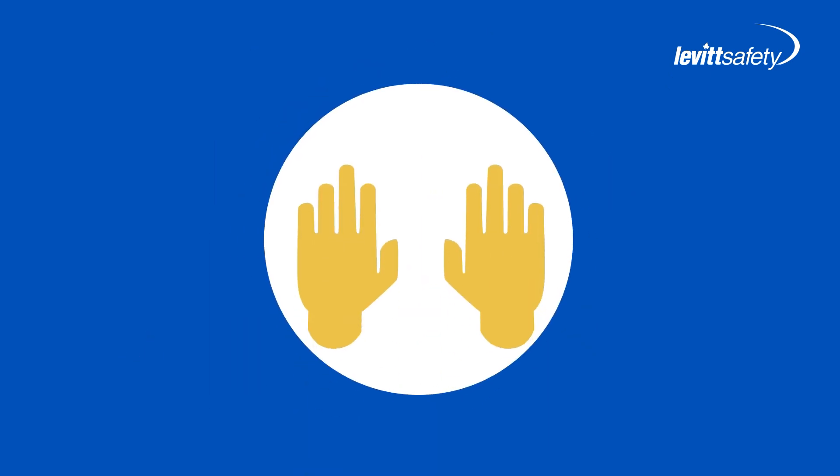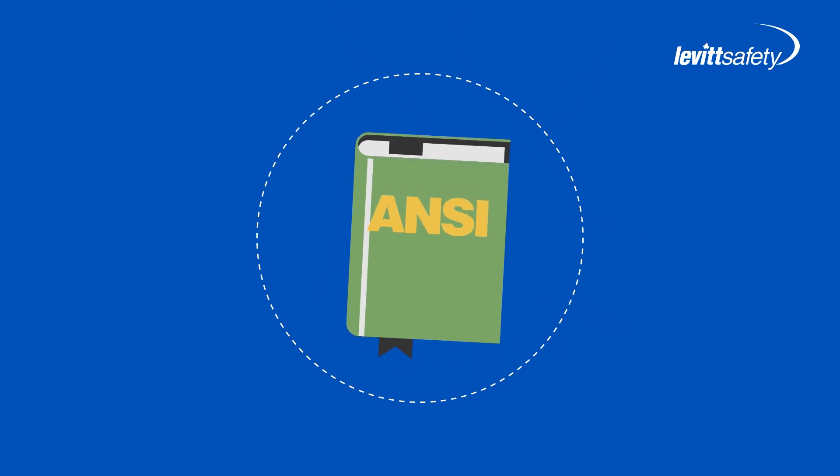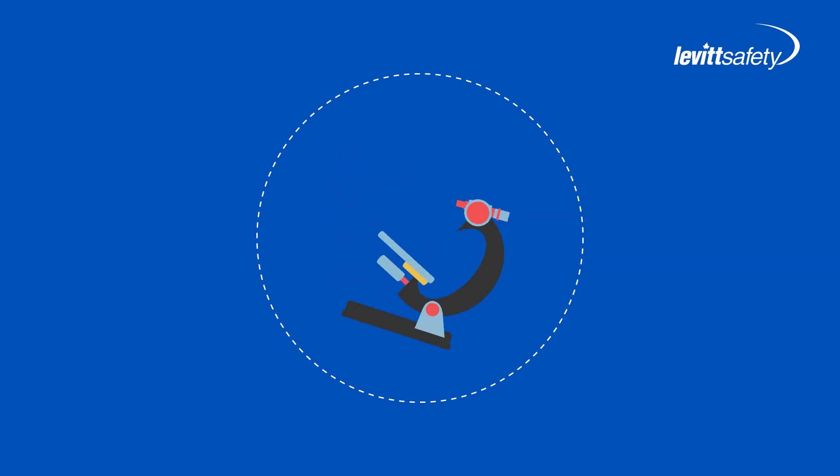Now, normally when skin is exposed to a corrosive chemical, we flush the affected area with water just like we've been trained to do. It's even the ANSI standard recommendation. And while water does have some positive benefits, it also has some drawbacks. Let's take a closer look.